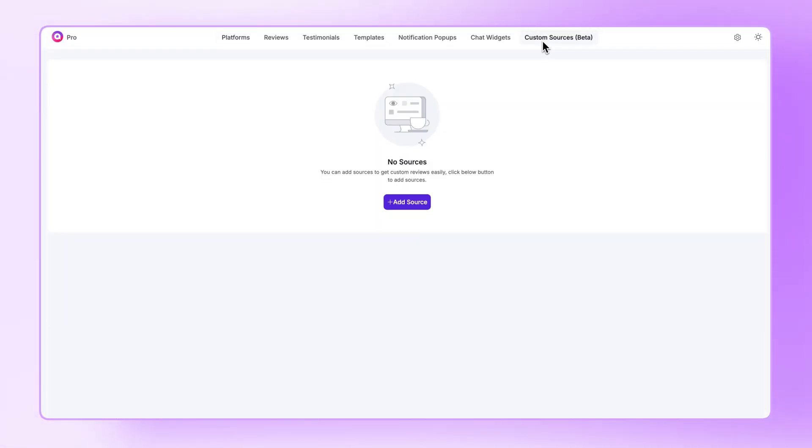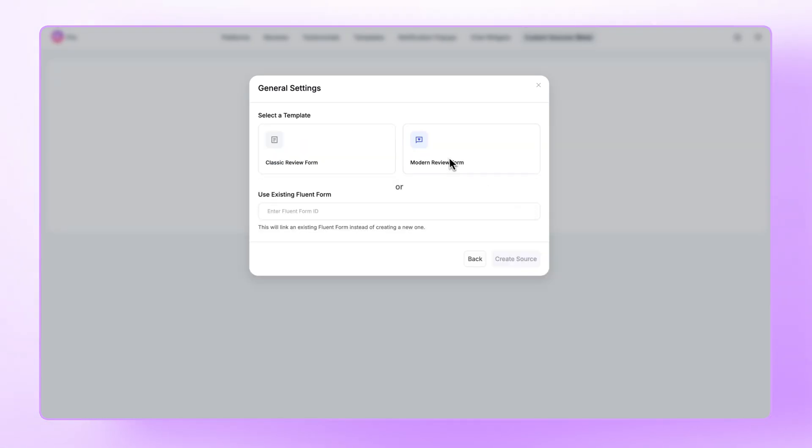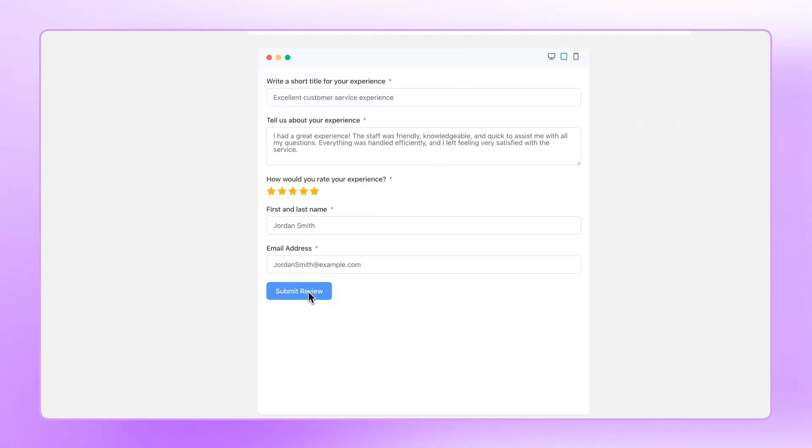But what if I told you? Collecting reviews from any platforms with custom source is now in your hands.